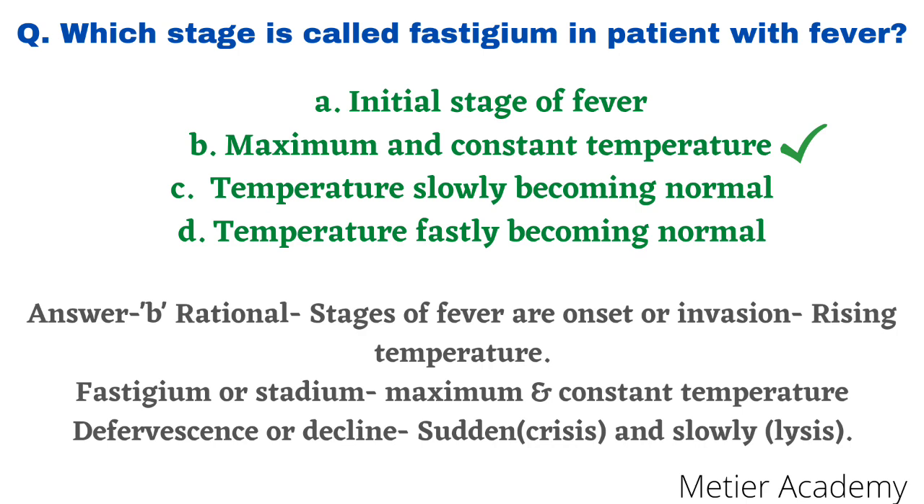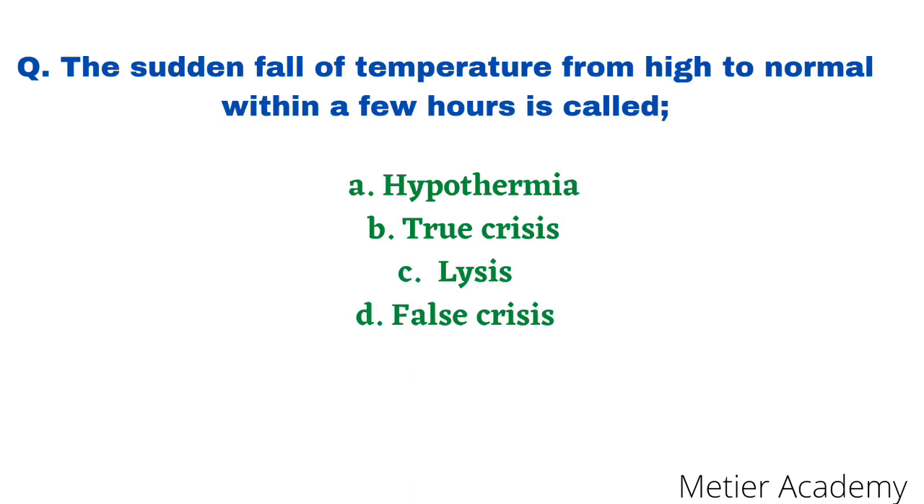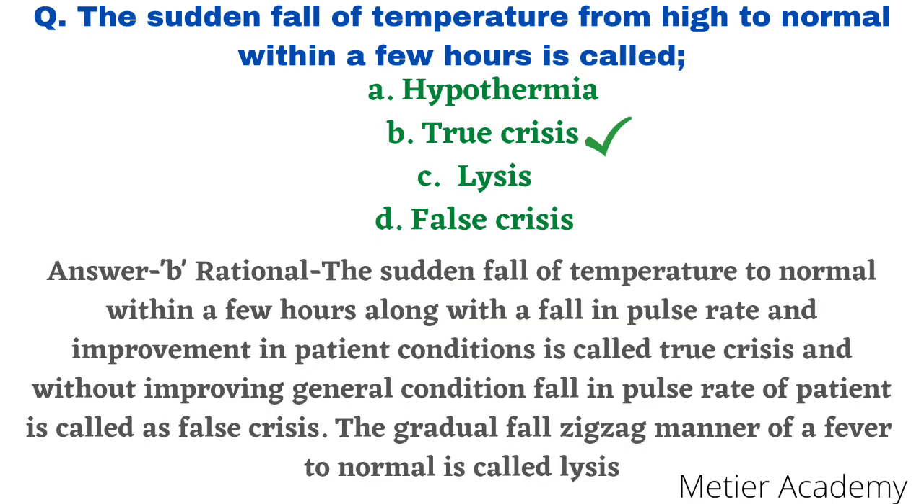The next question: the sudden fall of temperature from high to normal within a few hours is called — options are hypothermia, true crisis, lysis, and false crisis. This question was asked in NPCIL Toughness Exam 2019 and AIIMS Partner Nursing Officer Exam 2020. The correct answer is option B, true crisis. The rationale: sudden fall of high temperature to normal within a few hours, along with a fall in pulse rate and improvement in patient condition, is called true crisis. Without improvement in general condition, it is called false crisis. A gradual, zigzag fall to normal is called lysis.